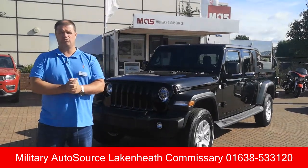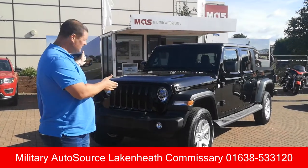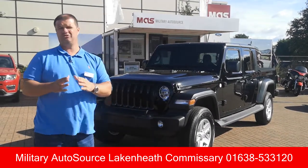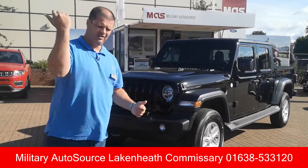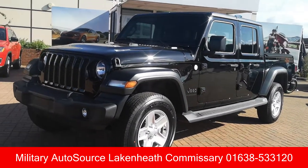Hey everybody, it's Chris and Ethan from Military Autosource here at the Lake Heath Commissary. And boy, we've got a treat for you today. Finally, the Jeep Gladiator has arrived on UK soil, and this is a beauty. So what I want to do today is just take a few moments of your time to show you some of the key features, and then we'll have a look at the Jeep in more detail inside.